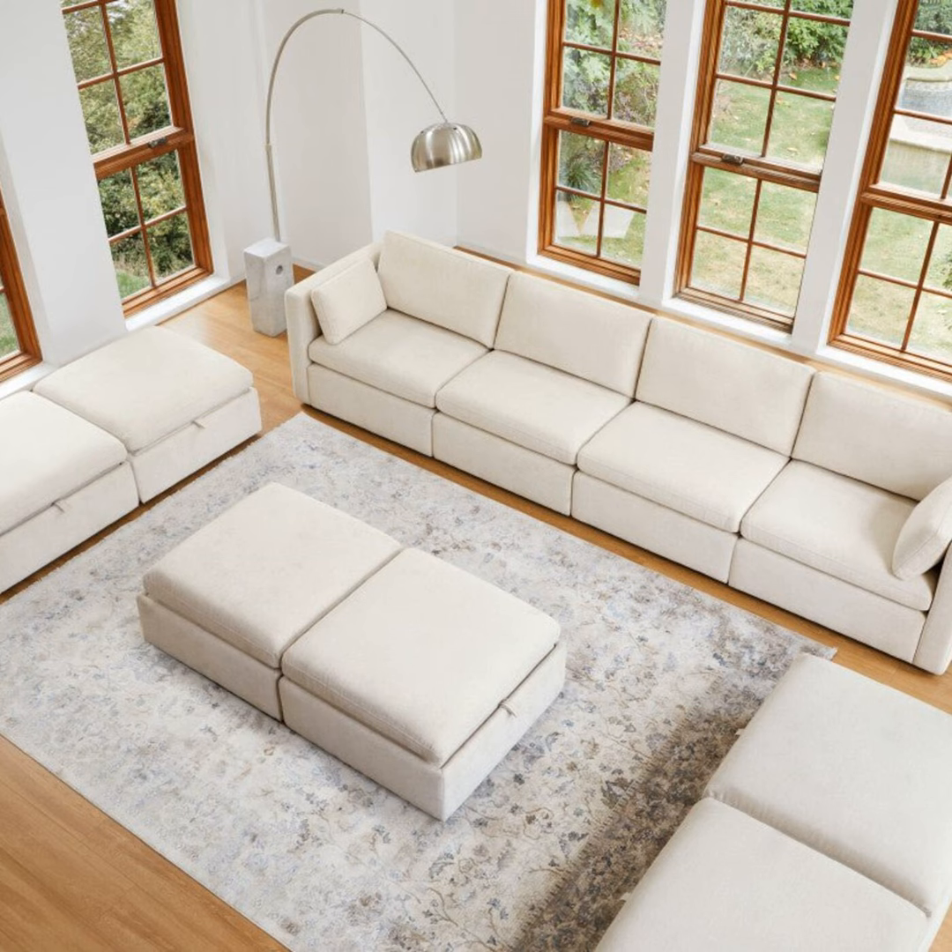Modular sofas have taken the furnishing world by storm in recent years with their customizable, versatile designs. Unlike traditional sofas that are one massive blob, modular options come in separate sections that can be easily arranged and rearranged to suit your space and needs. And believe me, the possibilities are endless.